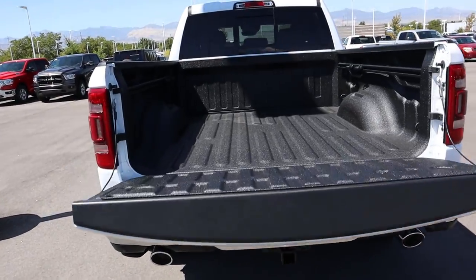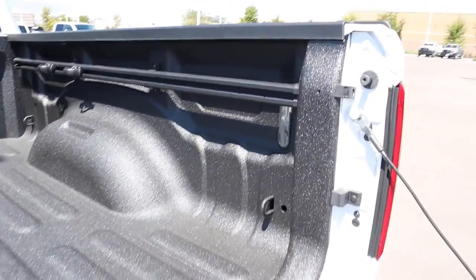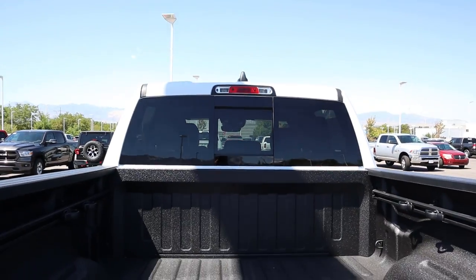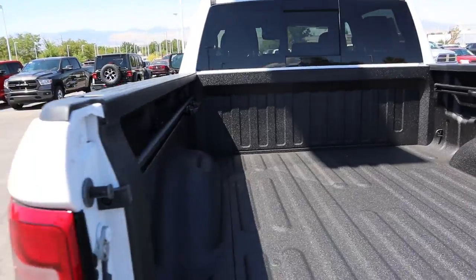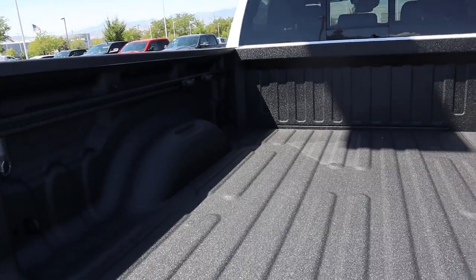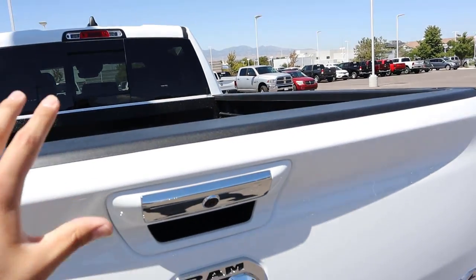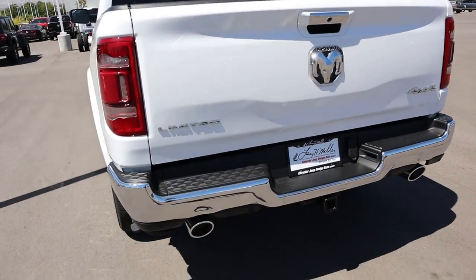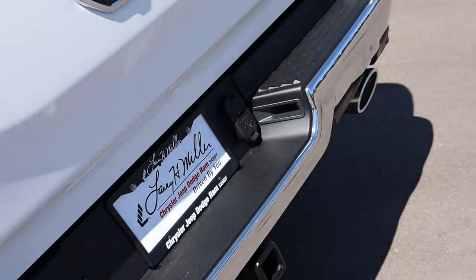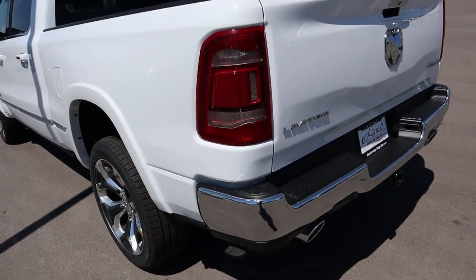Pressing that button will lower the tailgate. Limiteds come standard with a bed liner, full LED bed lights, and this one also has cargo sliders. There's a power rear sliding window in the back. This is a 5-foot-7 bed, though you can also get a 6-foot-4 bed as an option. Around back you've got a Ram logo, dual outlet exhausts, parking sensors, tow plug-ins, and full LED taillights.